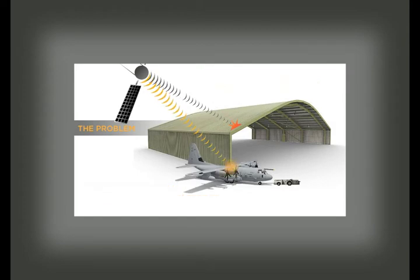In addition, frequently opening and closing the hangar doors to move aircraft increases heating and cooling costs for the hangar facility.